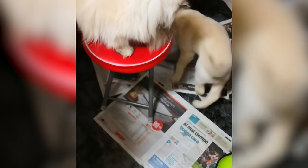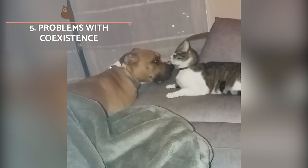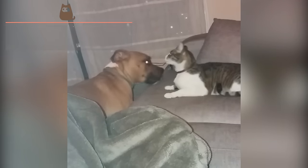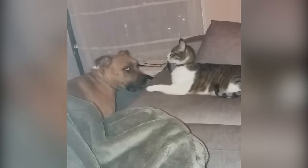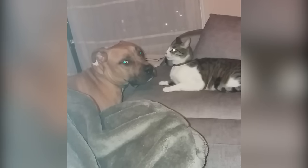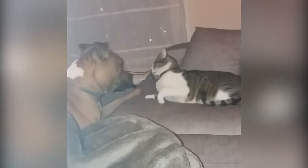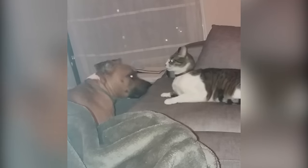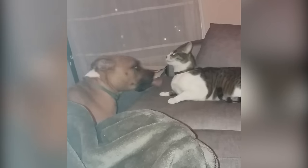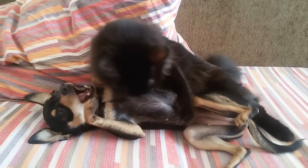Even with well socialised animals and the above steps correctly followed, problems getting along can occur. Aggression, fear or anxiety are behavioural problems which shouldn't be overlooked and they can exacerbate if they are not addressed. We advise you seek the advice of a vet, ethologist or a dog or cat trainer. We also recommend using professionals who use positive methods. We're not in favour of education which causes stress in the animals, as even if they work initially, they can lead to worsening behavioural problems down the line.